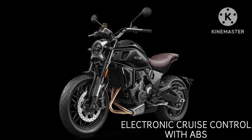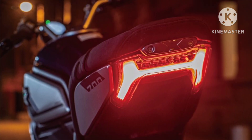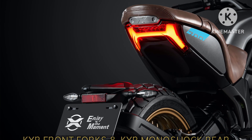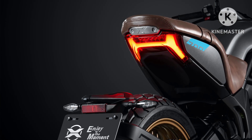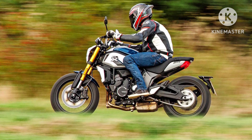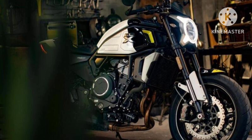Self-cancelling turn indicators are also included. The suspension tasks on the CFMOTO 700CLX Sport are handled by 41mm KYB front forks, adjustable for preload and rebound. The setup at the rear includes a link-type monoshock. The anchoring setup includes twin rotors at the front and a single disc at the back, both grabbed by Brembo calipers.